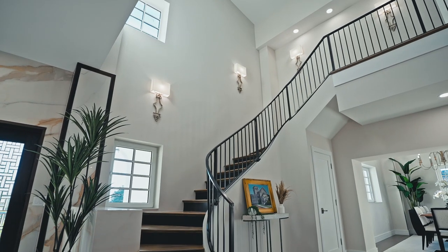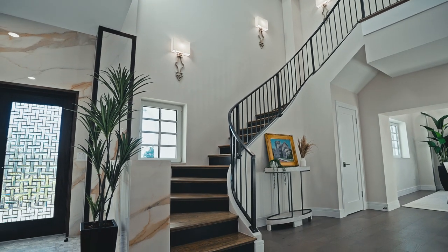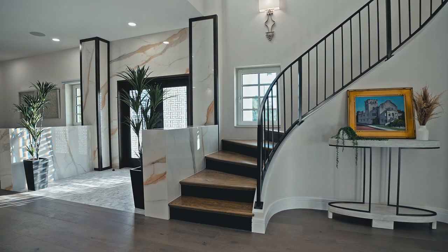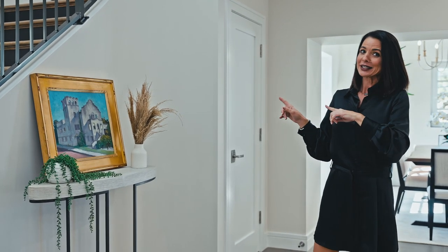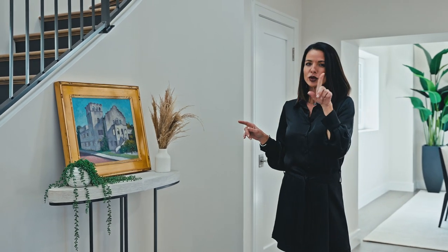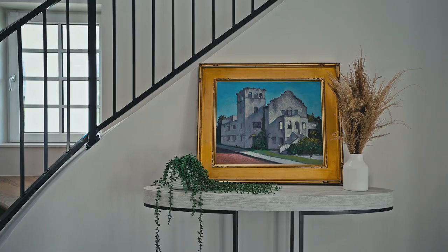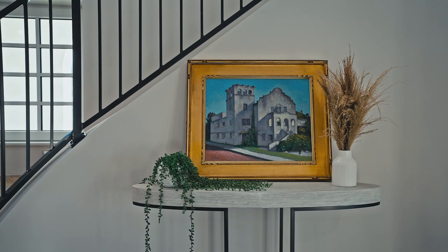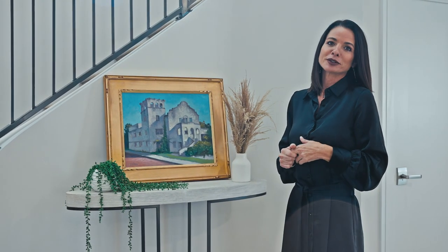There is an elevator — this is a three-story home plus a balcony, so if you use the elevator, that's fine, but the staircase is beautiful. This house was built in 1920 as a church, and the artwork stays — 99.9% of it. There are only one or two pieces that don't convey. I think this is incredible and would be perfect for the new buyer because it shows what the home looked like once upon a time, painted by a local artist here in Tarpon Springs.